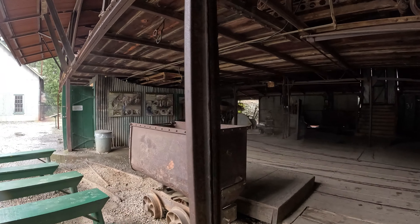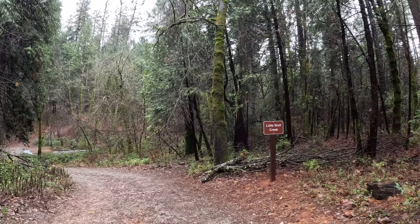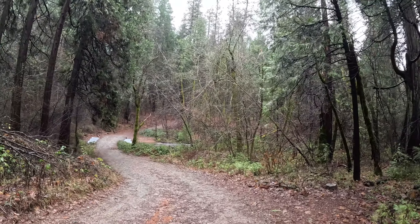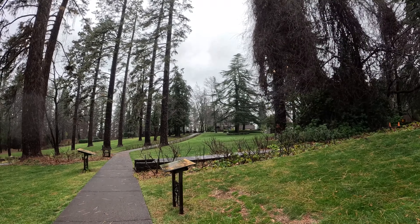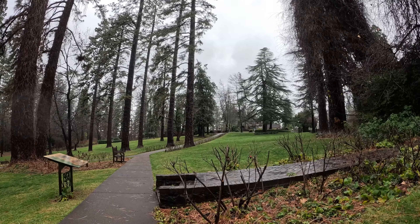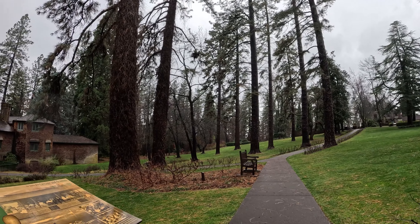There are miles of scenic trails to explore on foot or horseback, with remnants of historic mining machinery. Explore historic buildings like the Bourne Cottage — the owner's summer home — the gardens, and watch volunteer blacksmiths demonstrating mining-era techniques. You can also dive into the rich stories of fortune-seekers in the Sierra Foothills, all brought to life through engaging tours offered by the park.